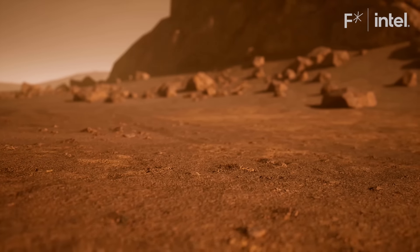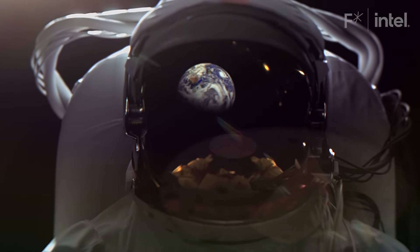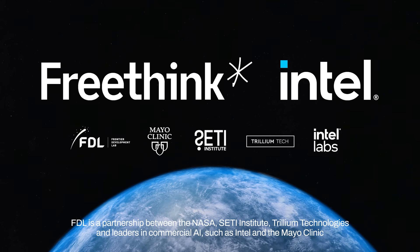Just like humanity's first trips to the moon, the technology that will help us explore space will also help us live on Earth. Using federated learning has the potential to be used for cancer, but also for a lot of other diseases that are out there. We can really get at some of these challenges that are central to how we find our place in our solar system and our universe, and also how we understand our own biology on Earth.